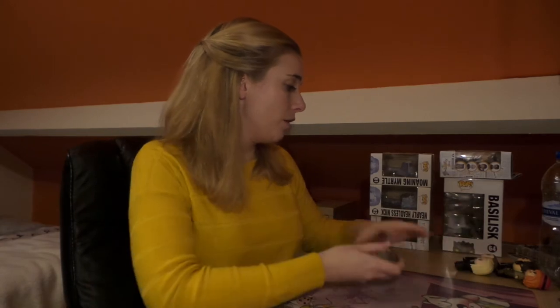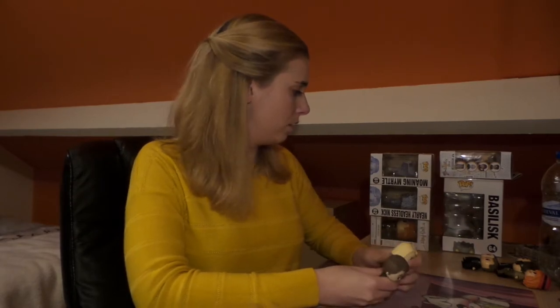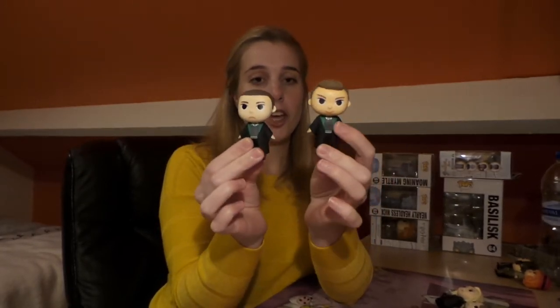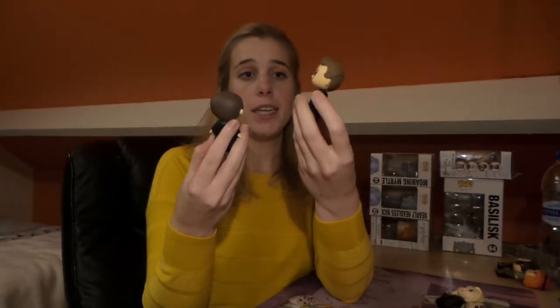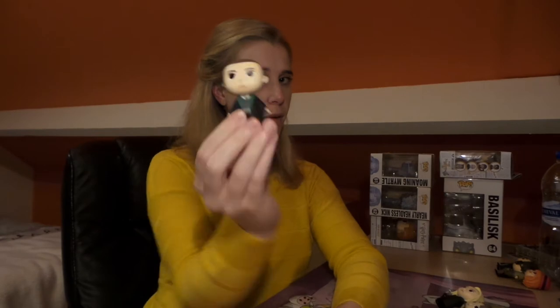I had the first and second series complete and was still missing a couple from the third series, but I finally got them all — so the third series is now complete as well. From the regular set I was still missing Crabbe and Goyle. Don't ask me who is who — there was much discussion about it. I think this is Goyle and this is Crabbe. They're wearing their Slytherin robes; Goyle has curly hair and is smiling while Crabbe has very short hair and not so much of a smile.